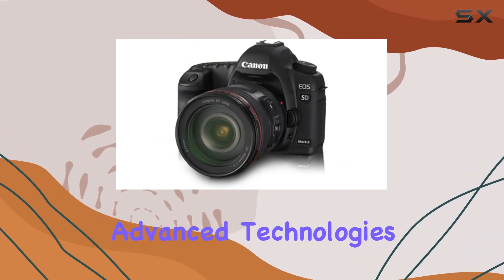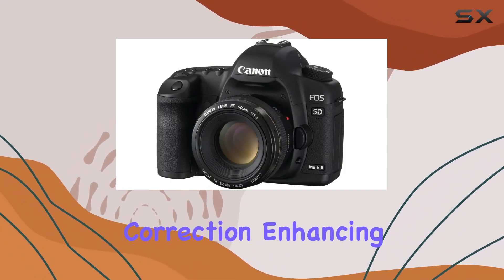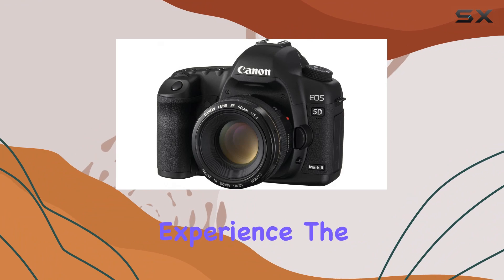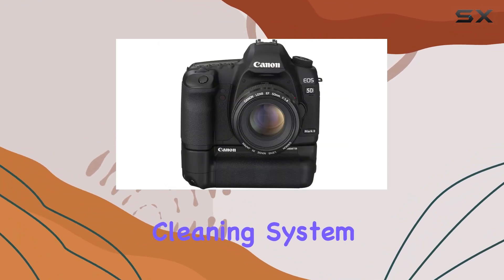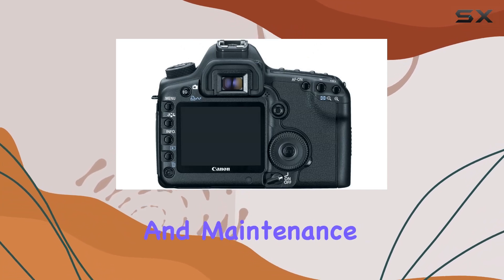Canon has integrated advanced technologies like auto lighting optimizer and peripheral illumination correction, enhancing your shooting experience. The EOS integrated cleaning system, coupled with the fluorine coating on the low-pass filter, speaks to Canon's commitment to durability and maintenance.